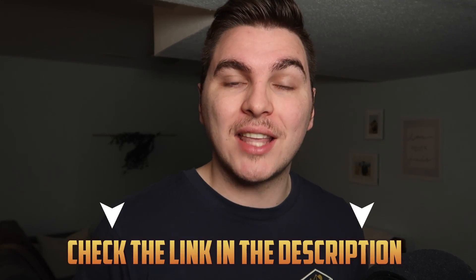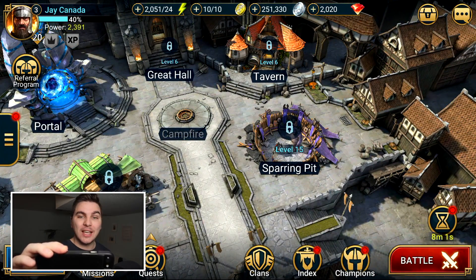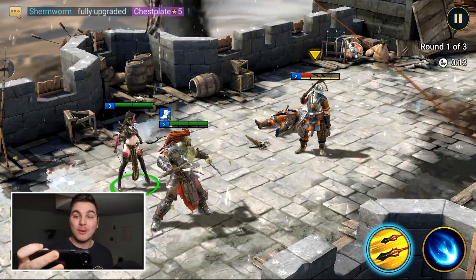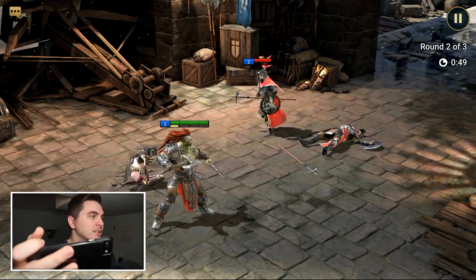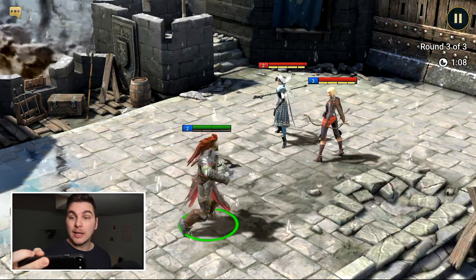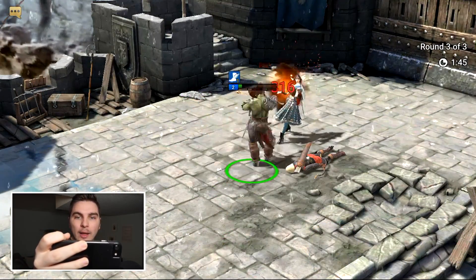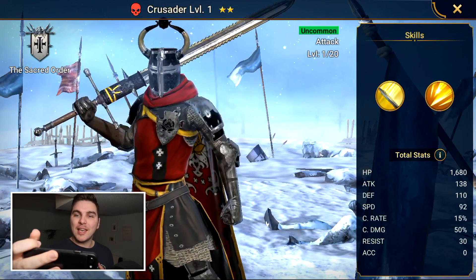Today's video is sponsored by Raid Shadow Legends — you can download it on iOS, Android, and now desktop using the links in the description. Look at how good this game looks on my iPhone. It's an RPG, which I usually wouldn't play, but when it looks this good I'm into it. Watch this move called the Hell Razor — it took out one of them in one move and it's still my turn. One of my champions went down though. I'm using Curse Blade as my last hope — and victory, barely! I got a new champion for it.